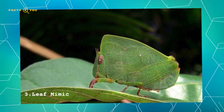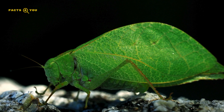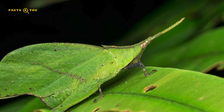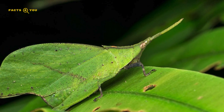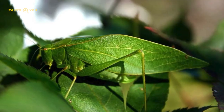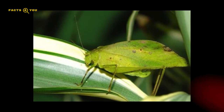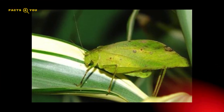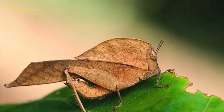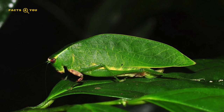Number 3: Leaf Mimic Grasshoppers are a striking example of nature's mimicry, where these insects have evolved to closely resemble leaves in both shape and color. This adaptation serves as an effective camouflage, aiding them in evading predators and stealthily approaching prey. Predominantly found in dense, vegetated areas, they often display detailed leaf-like features including vein patterns and sometimes even mimic the appearance of damaged or diseased foliage. This evolutionary strategy underlines the complexity of survival mechanisms in the insect world.